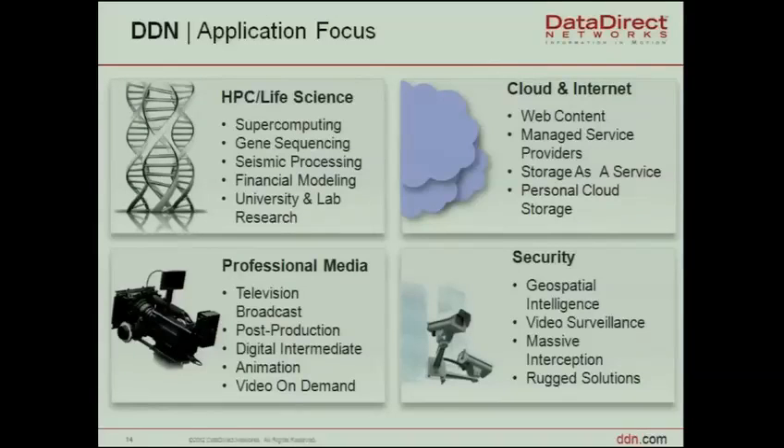Traditionally DDN has been strong in life sciences and media, where our S2A 9900 products were developed for large-block sequential I/O. The switch to SFA has enabled us to much better handle both large-block sequential and random I/O because of the Intel processor architecture's I/O capability. Now our products fit very well in cloud, internet, and digital security spaces — not least because of the high volumetric efficiency, with 600 and soon 840 drives fitting in just one 19-inch rack.